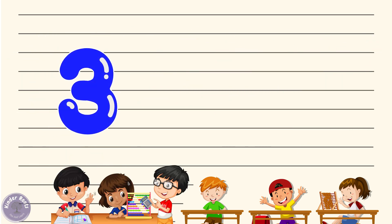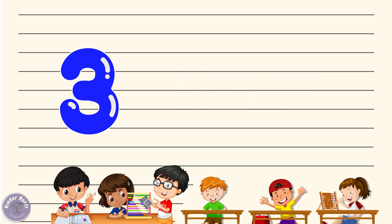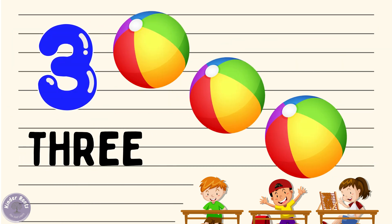Now let's move on to number three. Can you say three with me? Three! Wonderful. Let's spell it out: T-H-R-E-E, three. Great job! Now let's see what we have three of — how about three balls? Can you say three balls with me? Three balls!